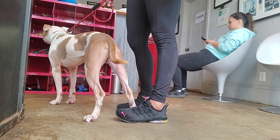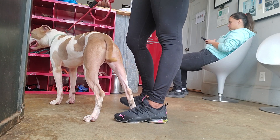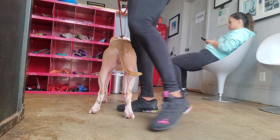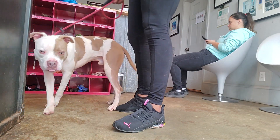That's actually what we're going to be doing for enrichment today. This is just one version of a Find It game that you can use with him. It helps him do something that's a natural behavior because dogs do sniff — that's how they learn the world.